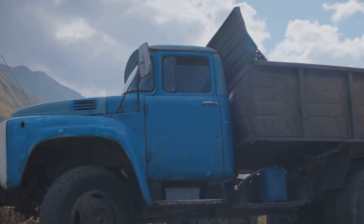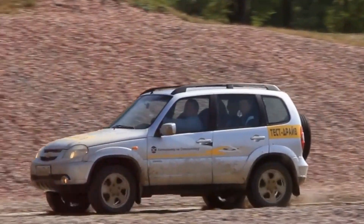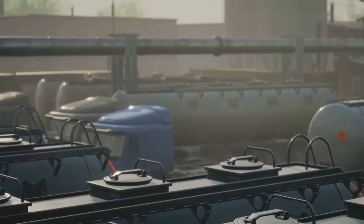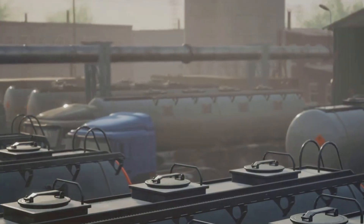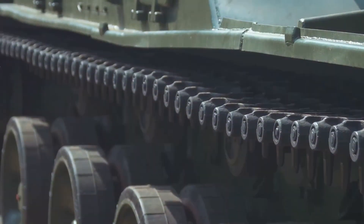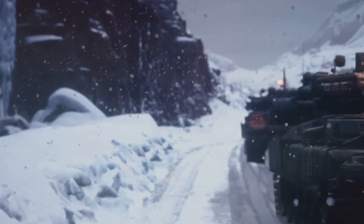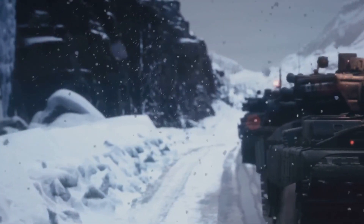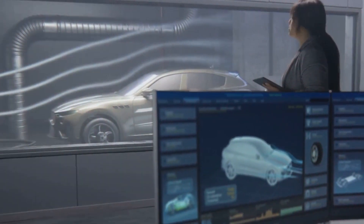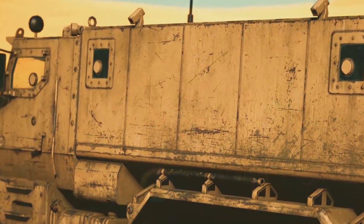The Tatra Force is a testament to Tatra's long and storied history of engineering innovation. For over a century, Tatra has been pushing the boundaries of automotive design, and the Force is no exception. From its unique chassis design to its powerful engines and robust transmissions, it's a masterpiece of engineering — built to last and withstand the most extreme conditions on earth. Tatra is constantly innovating, so you can be sure the Force will only get better and more capable in the years to come.